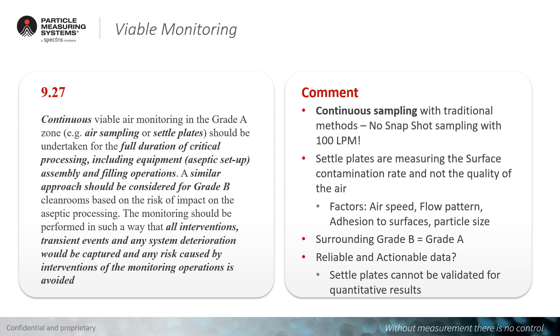Please also consider that the surrounding Grade B — the Grade B area surrounding Grade A — is now handled as Grade A. This represents an increase in the stringency for this grade, and Grade B becomes a very critical area that must also be monitored with continuous sampling. So far, many customers are doing continuous sampling only in Grade A and not in Grade B — this needs to change if this draft is finalized. Furthermore, settle plates cannot be validated for quantitative results, so data generated from settle plates cannot reliably be used to create actions and CAPAs.